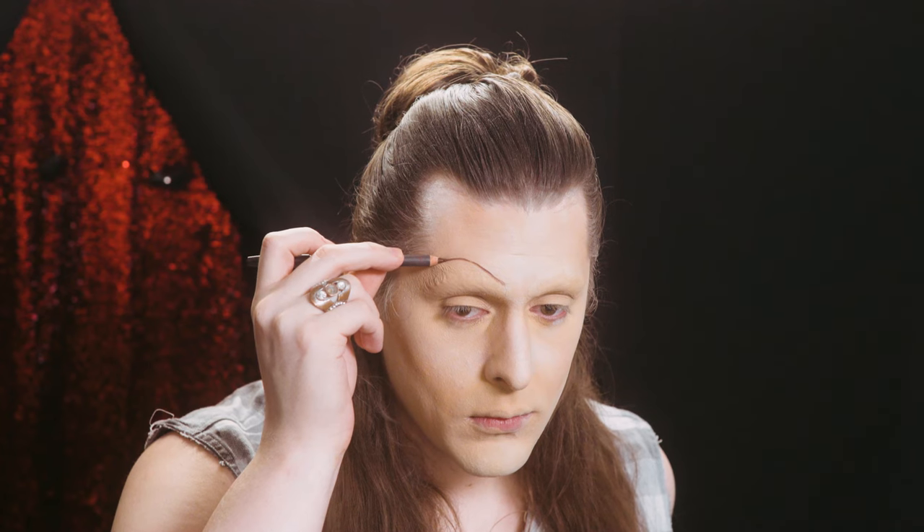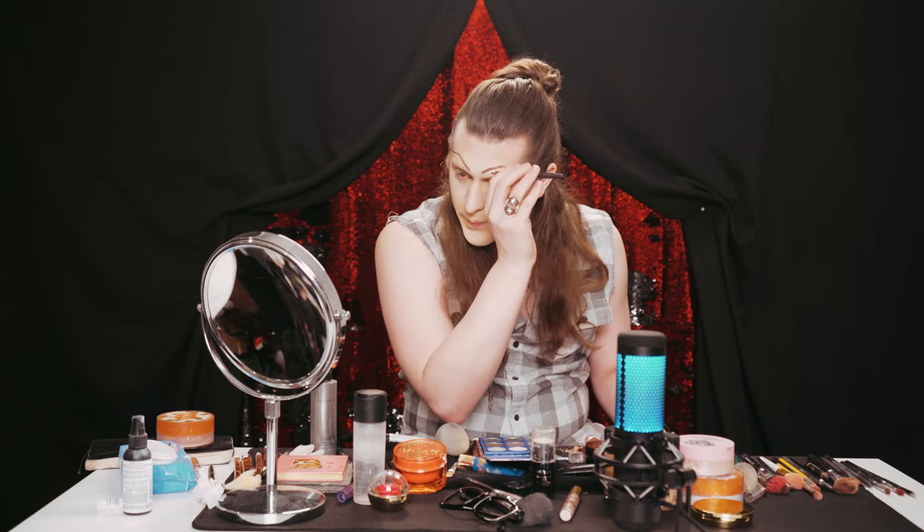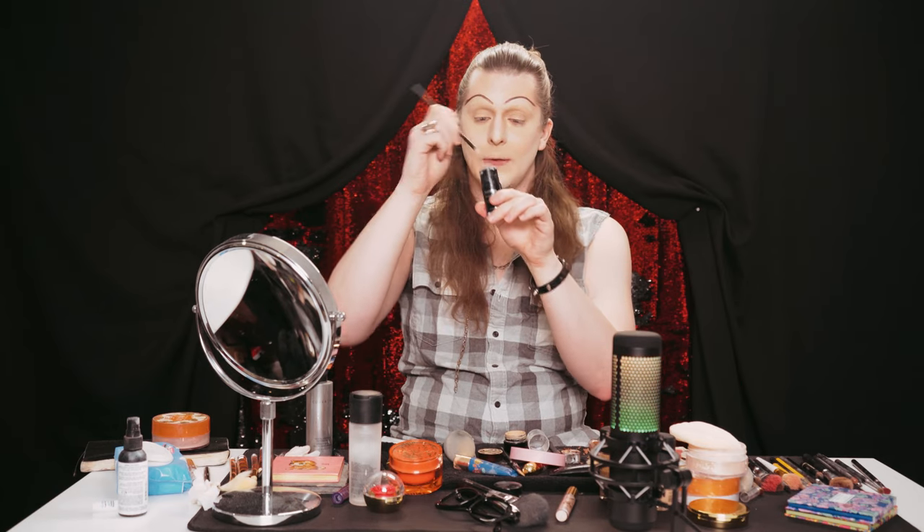Now we're going to draw on our brows. I like to use a pencil, but if you like using pomade, whatever you like, draw on your brows. I want something villainous — this is a villain. I'm snarty, snooty, and I want to be evil. If they don't match and look kind of wonky, I'll show you how to fix that — we're going to put some concealer underneath and it'll just snap it back. Now I'm going to take that cream white and a small concealer brush and go over it to get it nice and cleaned up.